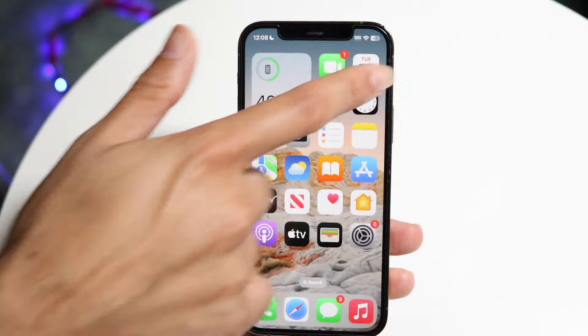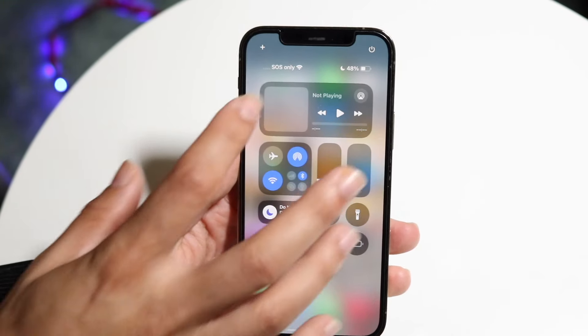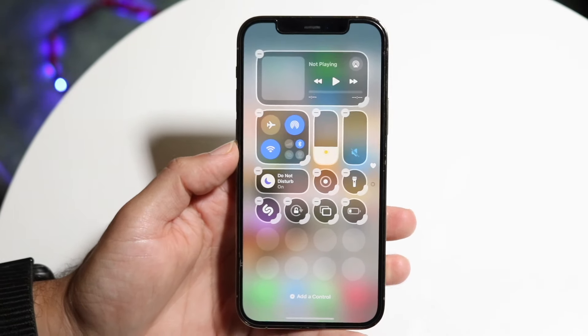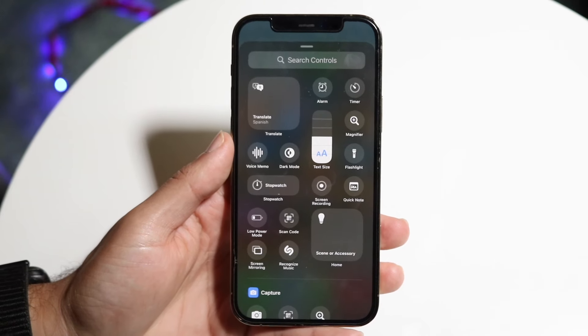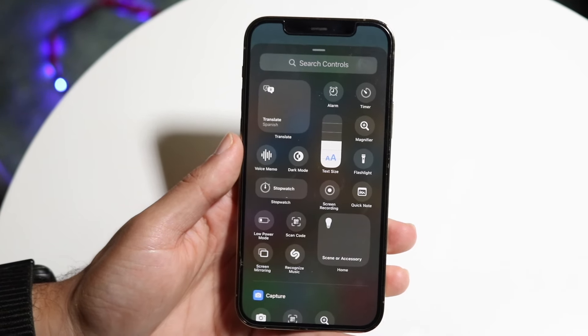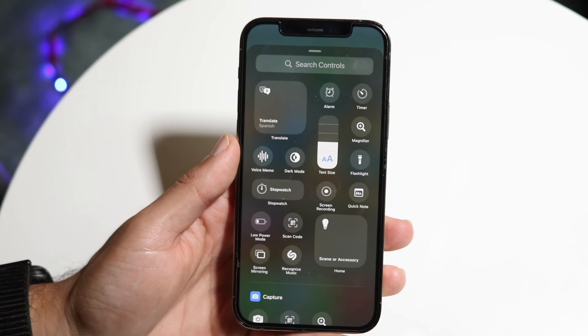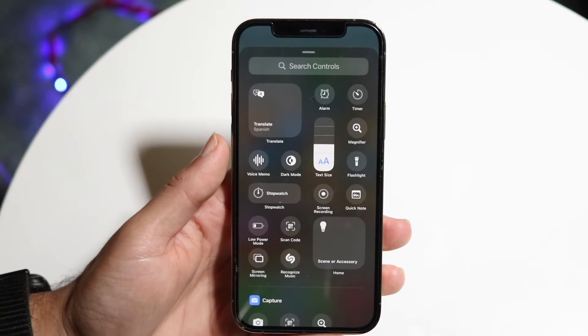The Control Center got some massive updates as well. You can go through and move these widgets around by clicking the plus button, move them wherever you want, delete them, click on Add a Control at the bottom, and you can even drag and drop widgets into your Control Center, which is another really cool capability and something I love seeing.